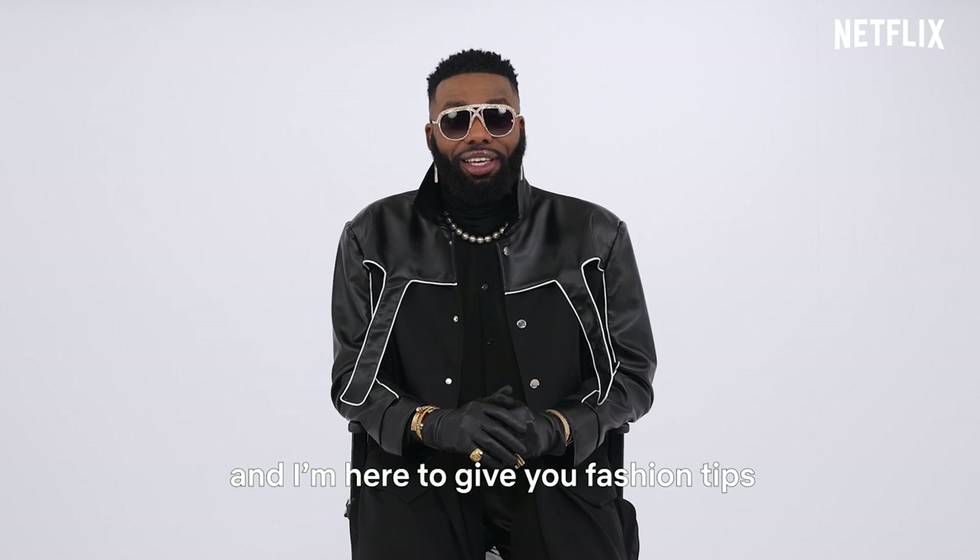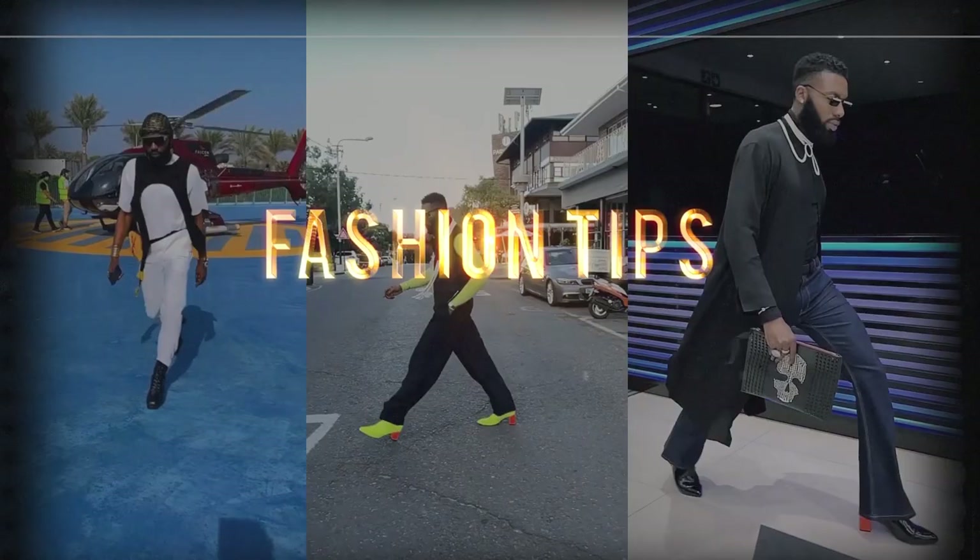Hi, my name is Swanky Jerry, and I'm here to give you fashion tips on how to effortlessly rock a VIP look.